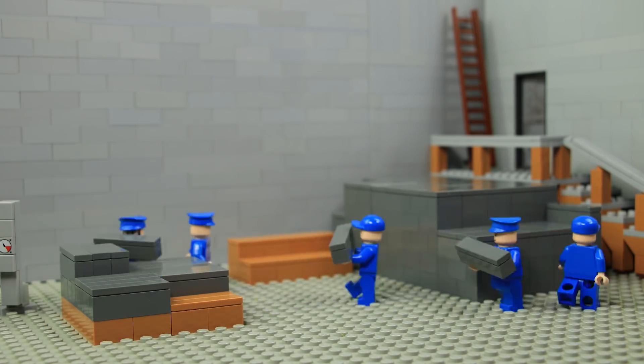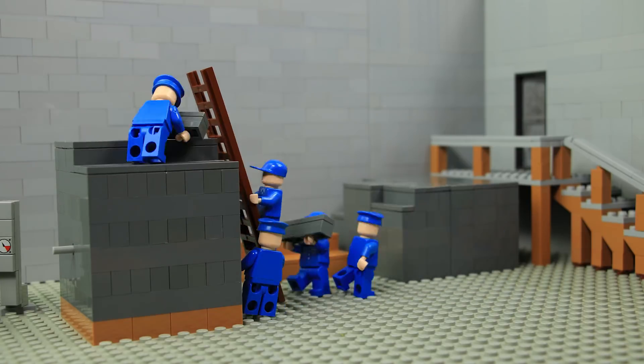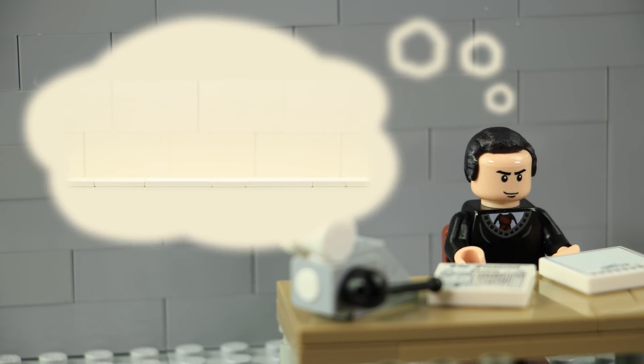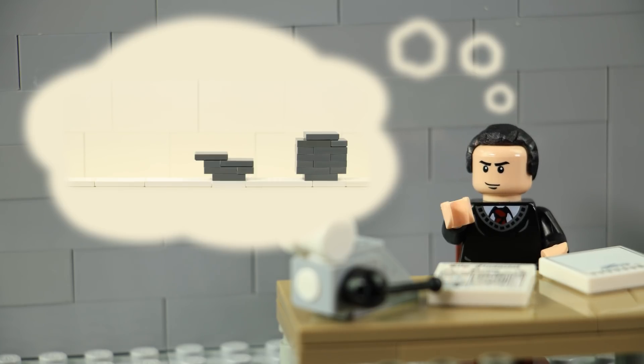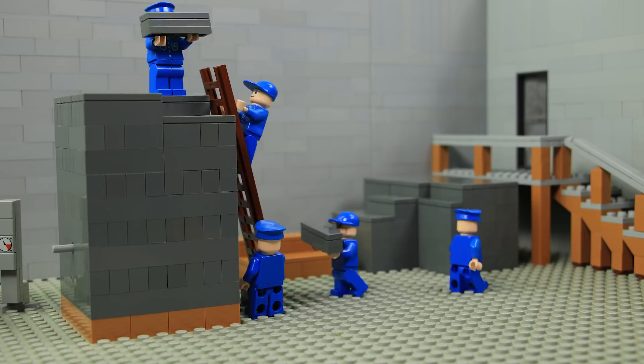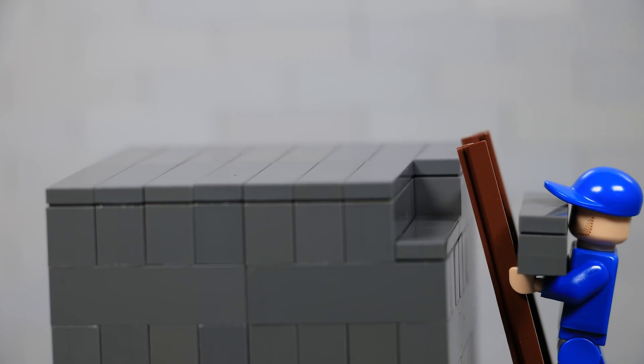A sphere would have been the best shape for the reactor, but Fermi's team couldn't build a perfect sphere out of rectangular blocks, and they weren't sure exactly how big the reactor needed to be. There were no instructions to follow, so they conducted a series of experiments to estimate the correct size for the reactor.